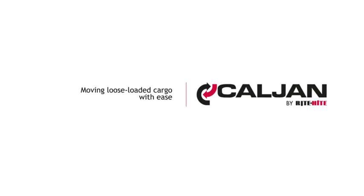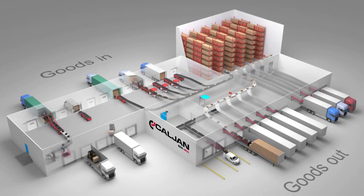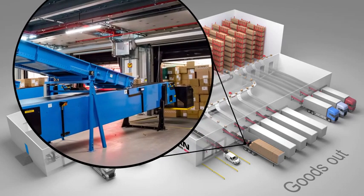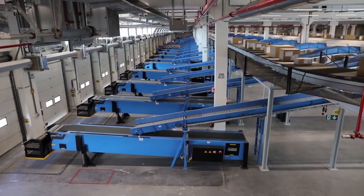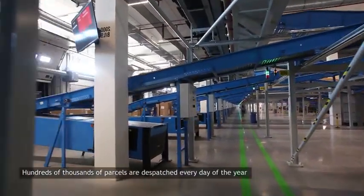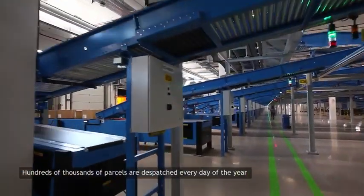As e-commerce continues to grow, it is important that retailers develop their loading and unloading capabilities so they are scalable. Handling enormous volumes of parcels, the equipment they use must be consistently reliable. Delivering on time is paramount to success.